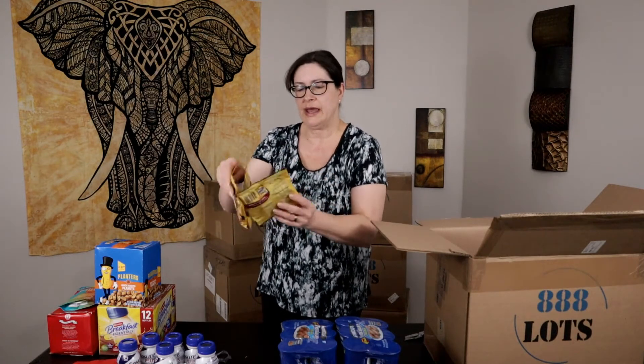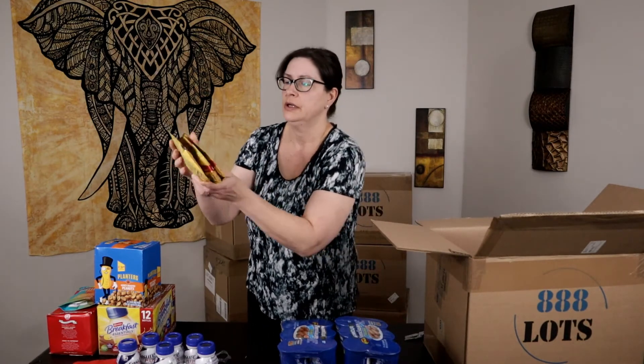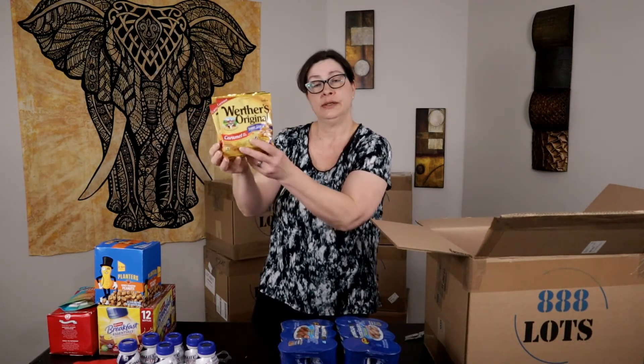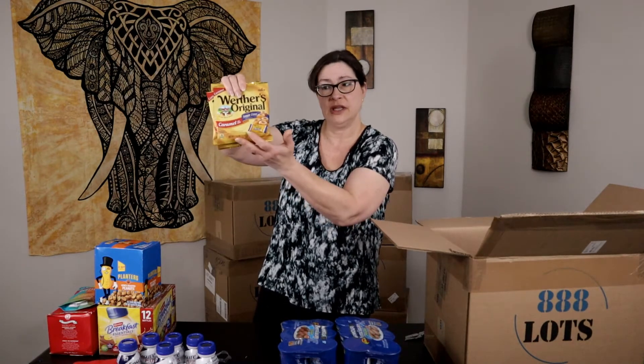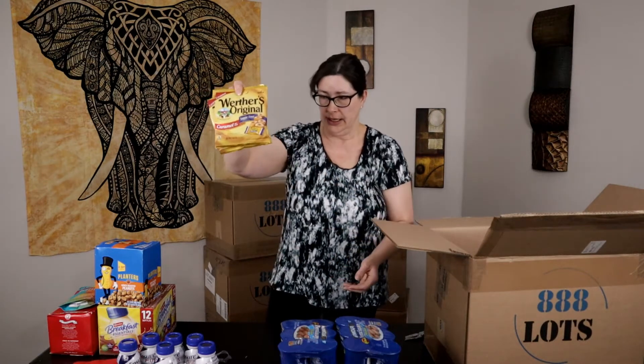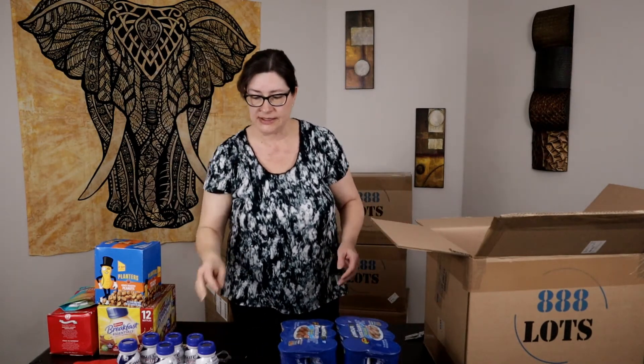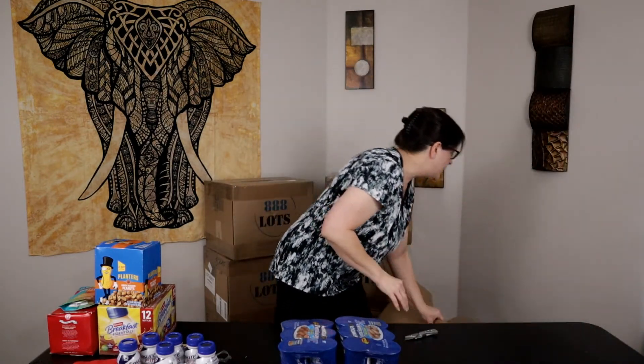And we have a three-pack of Werther's Original sugar-free caramel candy. This is sugar-free so it will probably sell because people look for snacks like this online that they can't find in their stores. So a three-pack of Werther's sugar-free candy — and that's it for this box.